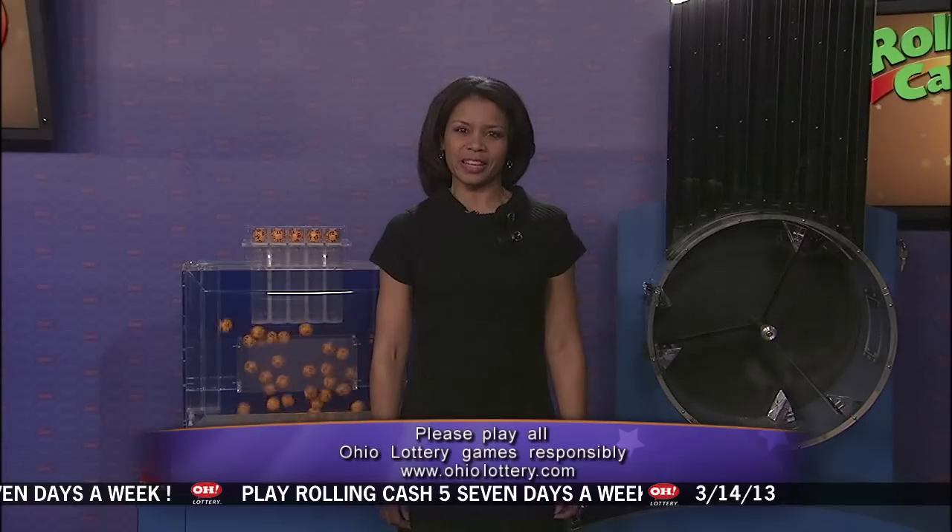This Ohio Lottery drawing has been observed by a representative of the Auditor of State, Dave Yost. Stay tuned now for the rest of tonight's winning lottery numbers.